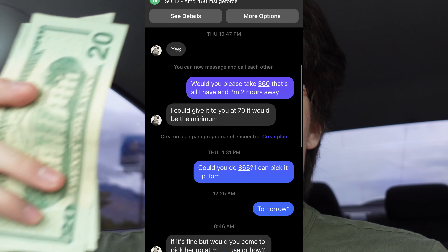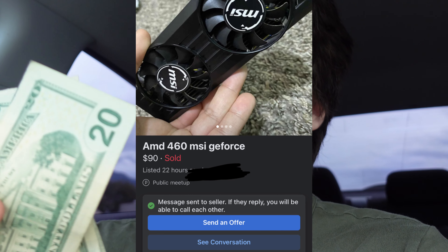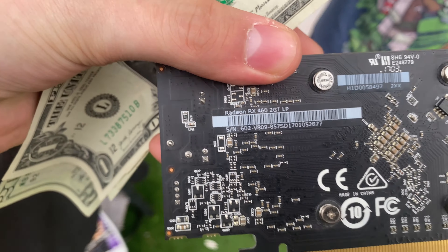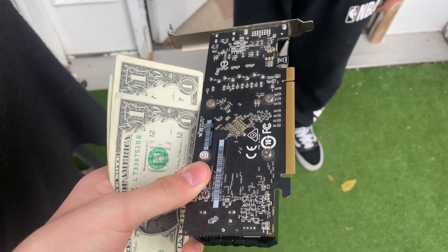This first deal I'm going to get right now — I'm on my way there. It was about two hours away, but I was kind of already down here so I kind of cheated. We're about nine minutes away and I'm spending $65. It's an MSI RX 460 2GB version, and I'm getting it for $65. It looked good — confirmed we could do $65.